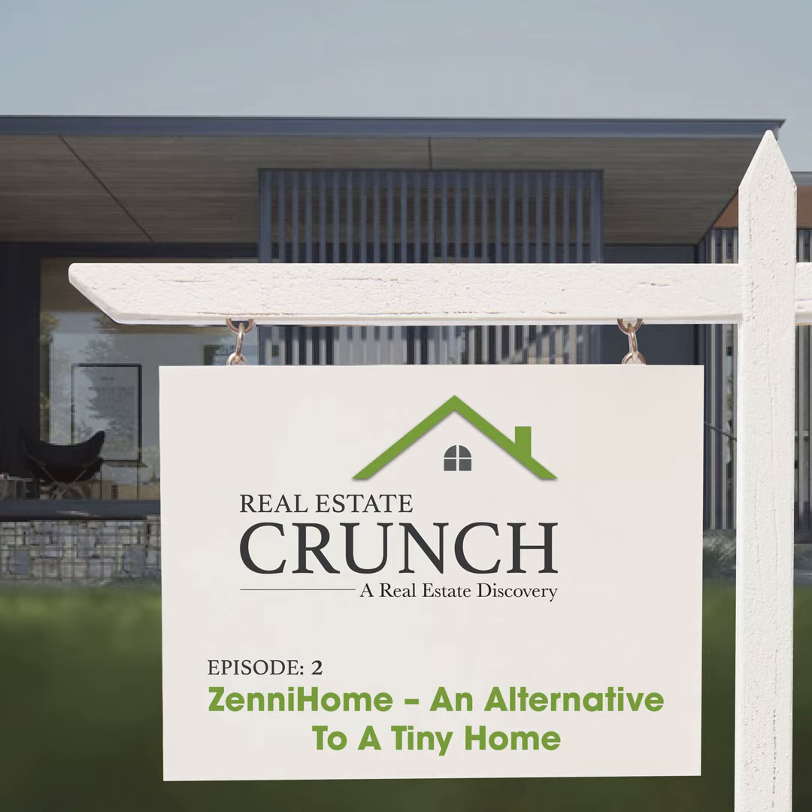Today I want to talk about one of my favorite things I've recently been learning about, which is a company called Zenni Home. Zenni Home is a new company just starting production. They've got some great-looking designs, and they can take 604 square feet and move the walls within that home.